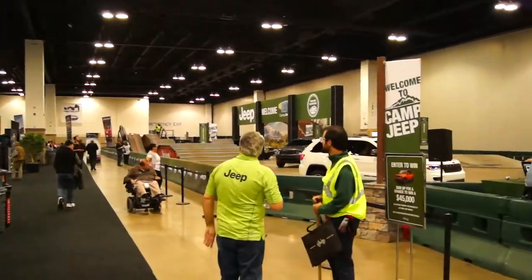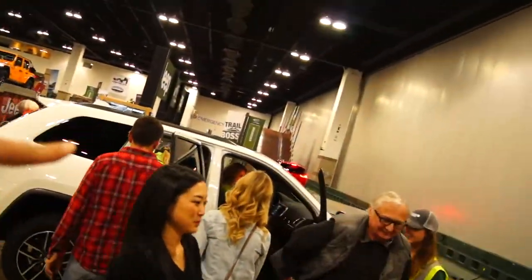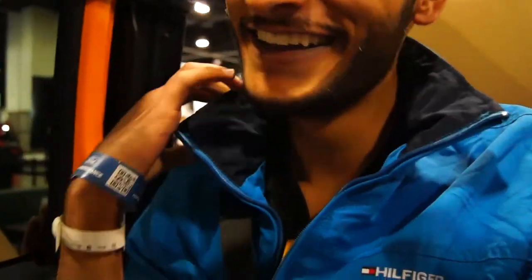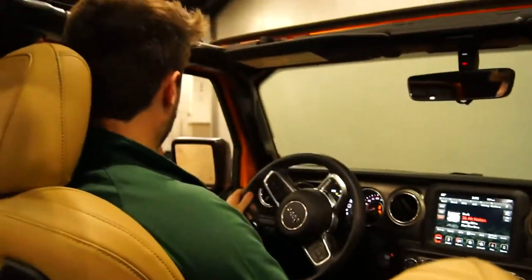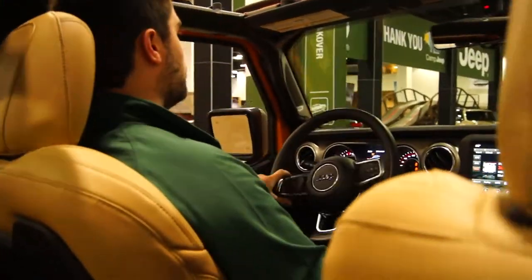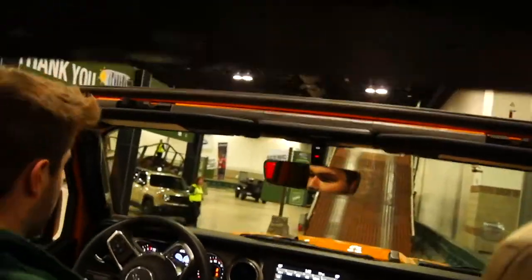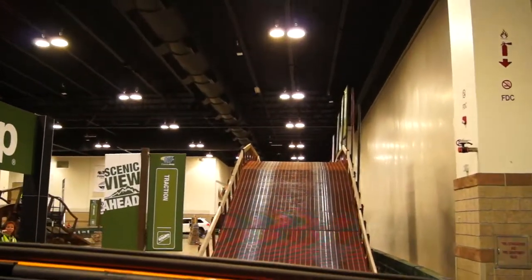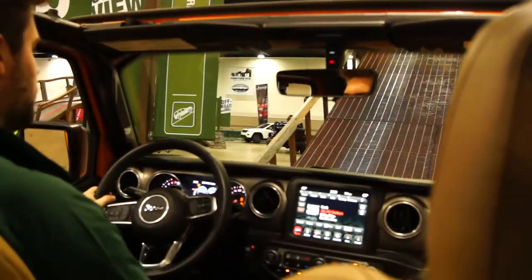Now we're going to move on to Jeep. This is really cool — they're doing the off-road thing. They're going to drive us around this little track. We're getting a pretty cool ride in the new Rubicon, just got to wait for this family to get in. She's putting the seatbelt on me — pretty nice service. Does this come included when you buy a new Rubicon? This is our chauffeur for today. This is a 2018 Jeep Wrangler Rubicon Unlimited — we have a 3.6 liter V6 in here.